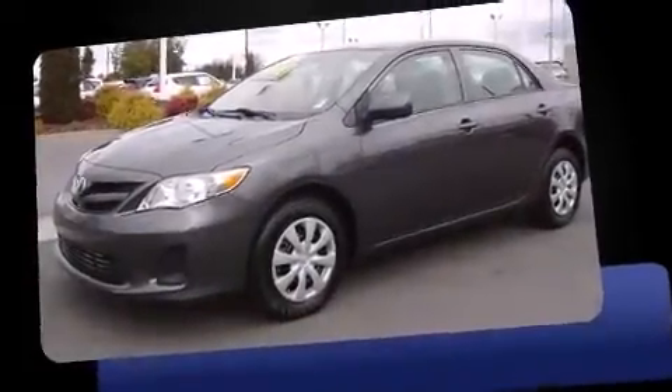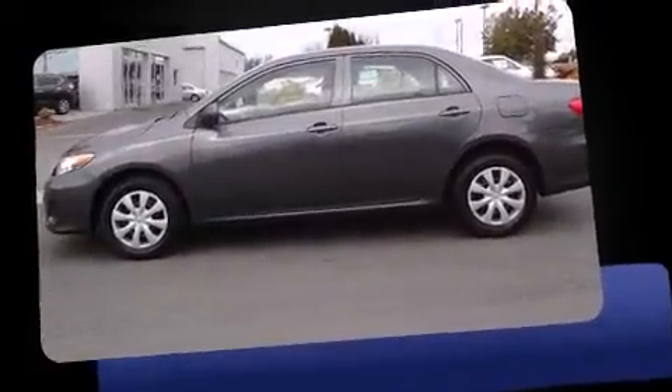Discerning drivers will appreciate the 2013 Toyota Corolla. With less than 30,000 miles on the odometer, this four-door sedan prioritizes comfort, safety, and convenience.